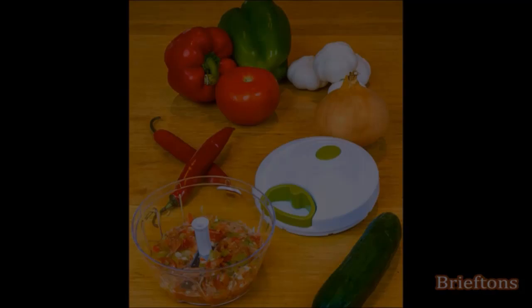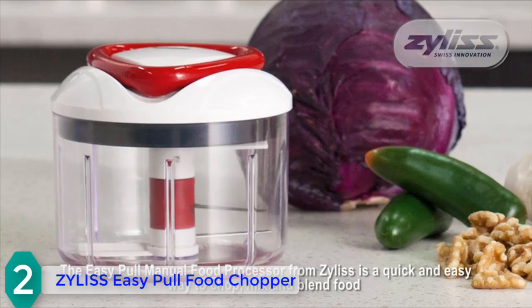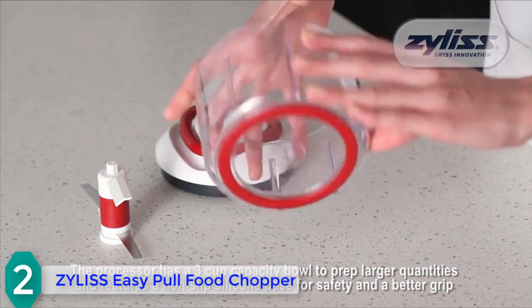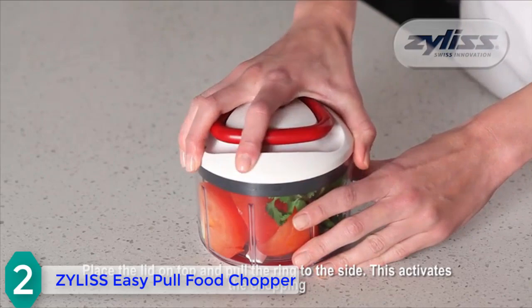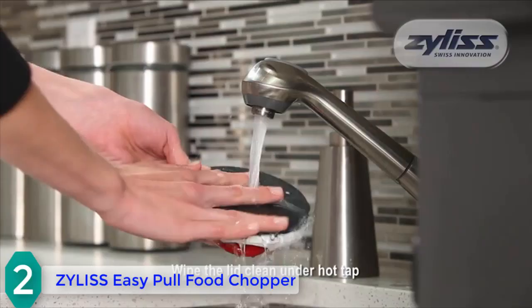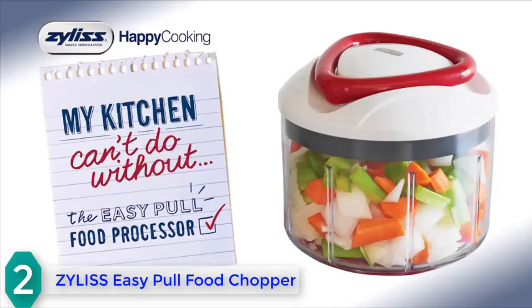At number 2, we have the Silis Easy Pull food chopper and manual food processor. It offers maximum convenience for quick food preparation, allowing you to blend, chop, and prepare sauces. It features a 12-ounce bowl, an easy-to-operate pull string, an anti-skid base for stability, and an ergonomic handle for leverage and blending control. It can also work as an onion chopper and makes a great gift. It comes with two acid-etched plates that turn in opposite directions to finely cut ingredients.